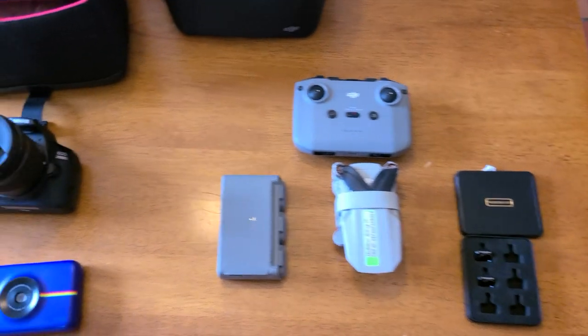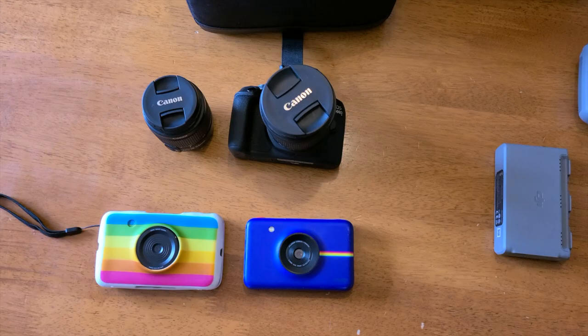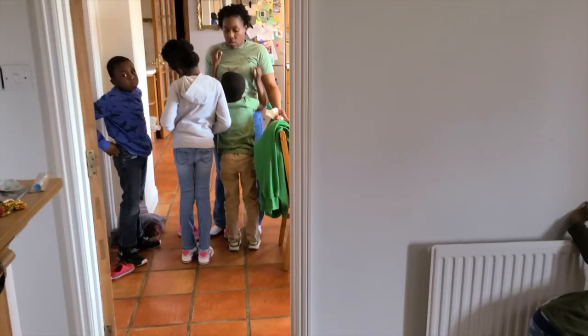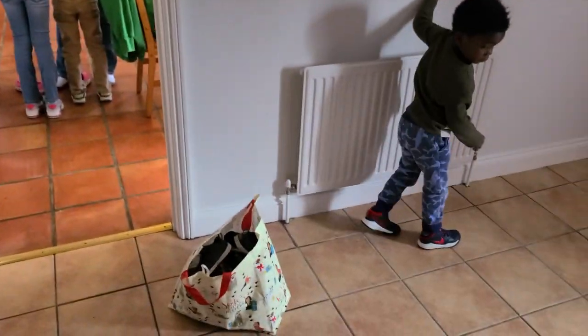All right, gear check — drums ready, cameras ready. Time to pack up the crew. We have to get ready to go. All right, to the van.